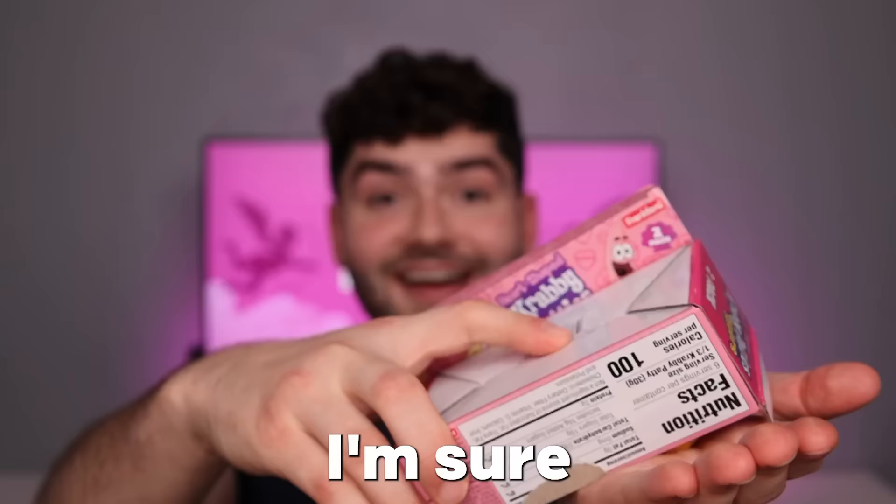Last bite. Tasted lovely. Spongebob's favorite — heart-shaped Krabby Patty. I'm sure Spongebob wanted to spread the love and give one to Squidward. A quadruple snack sandwich.